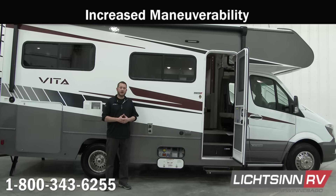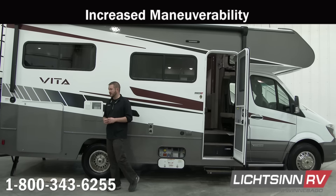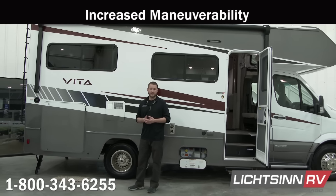The Vita measures at 24 feet 7 inches, so it will be more maneuverable than its competitors, allowing you to get into tighter spaces and go places that maybe some others can't. It also features a 5,000-pound tow hitch on the back, so you'll be able to tow your personal vehicle wherever you'd like to go.